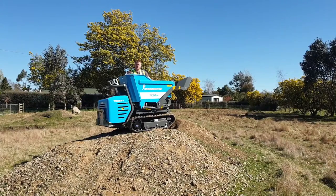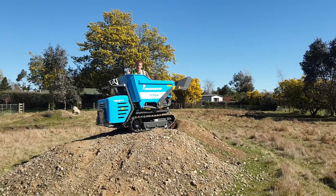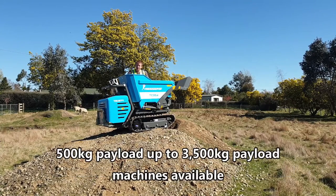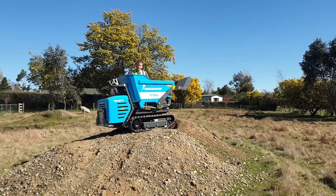The machines are available in a range of sizes. This is a mid-range machine. There are diesel and battery electric powered units available, from a 500kg payload up to much higher. One of the nice things about the machines that are slightly smaller than this is that they'll fit through a standard doorway.